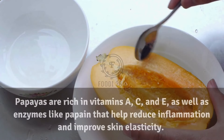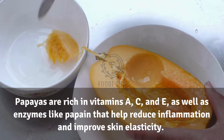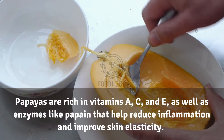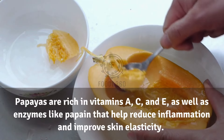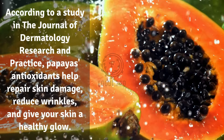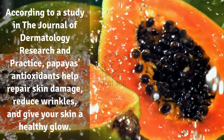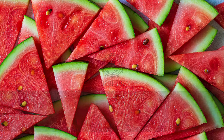19. Papaya. Papayas are rich in vitamins A, C, and E, as well as enzymes like papain that help reduce inflammation and improve skin elasticity. According to a study in the Journal of Dermatology Research and Practice, papaya's antioxidants help repair skin damage, reduce wrinkles, and give your skin a healthy glow.